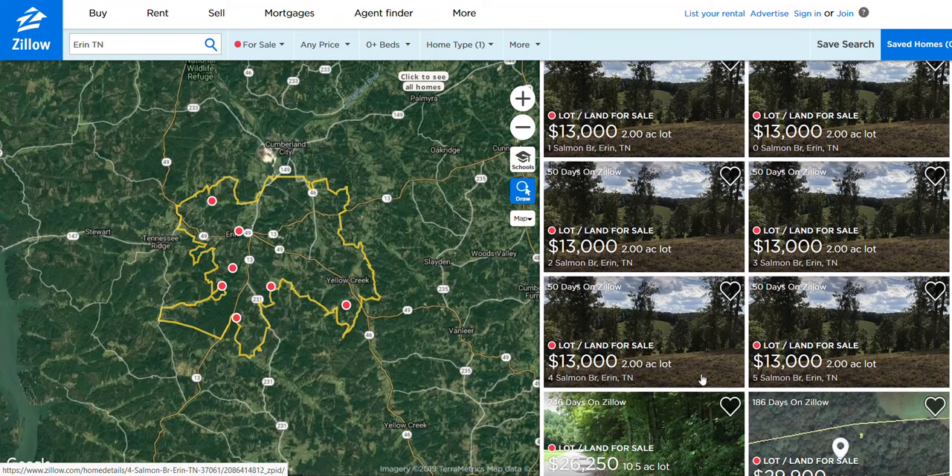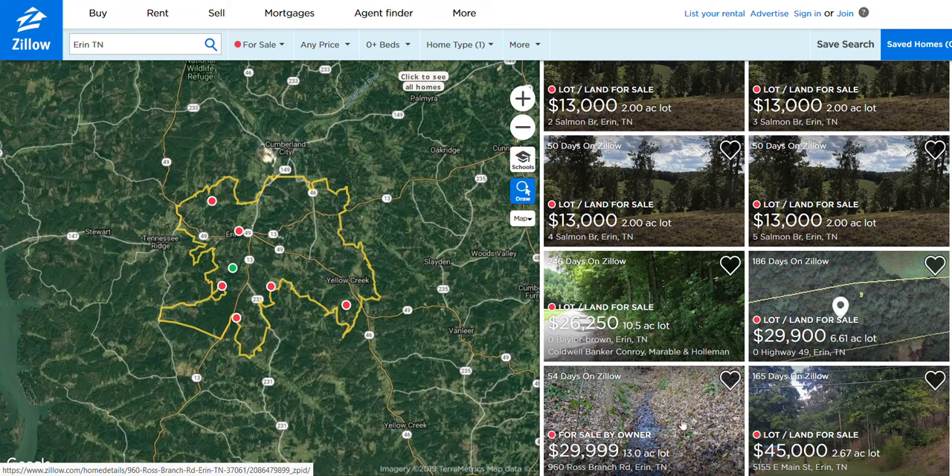There are two-acre properties at $13,000. There's my listing down here. There's also a comparably priced property at $29,900 — but that one is half the size at only 6.6 acres, making this 13-acre property a great value.